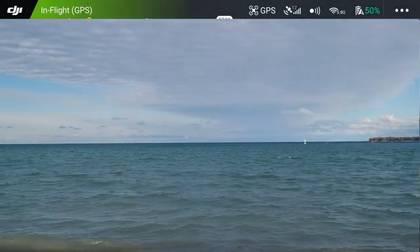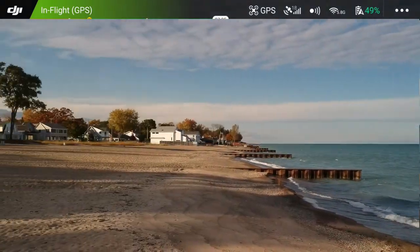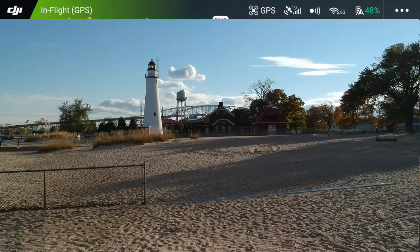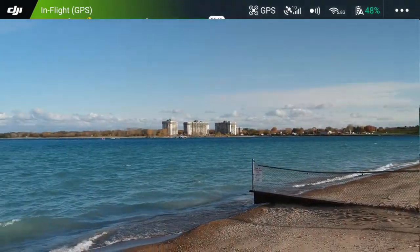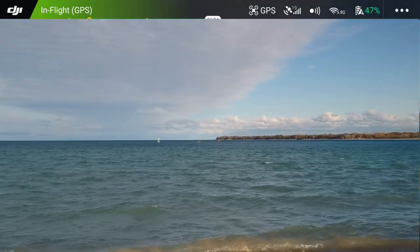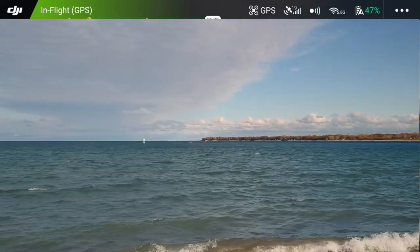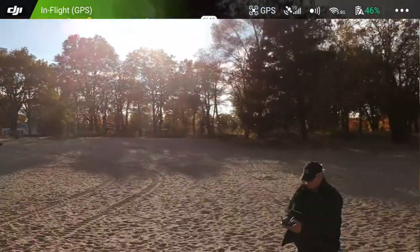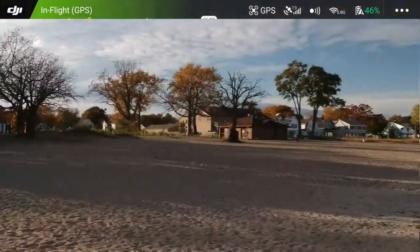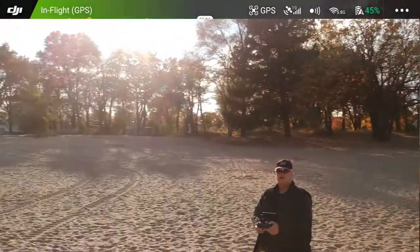Let's do a pan around. I'm getting a little jerkiness too. One of the things I just noticed as I'm panning around - I have to look at the video, but I think it dropped out of GPS mode during the pan, and I think that's when most of the dropping out of GPS mode has been happening. Let's do a quick yaw. No, it's not dropping out here. So I'm going to have to go back and look at the video footage to see what's going on. That filter is still very much on there.